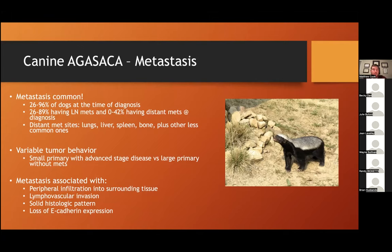The interesting but frustrating facet of this tumor is its variable biology. You can have a small primary tumor with really advanced stage disease in bones, lymph nodes, or lungs. Or you can have a large, potentially non-resectable primary tumor without any metastatic disease. Each case is different — it's a treasure hunt for metastatic lesions. Histopathologic factors associated with metastasis include a solid histologic pattern, lymphatic or vascular invasion, peripheral invasion into surrounding tissue, or loss of E-cadherin expression — a junctional adhesion molecule whose loss promotes a more metastatic phenotype.